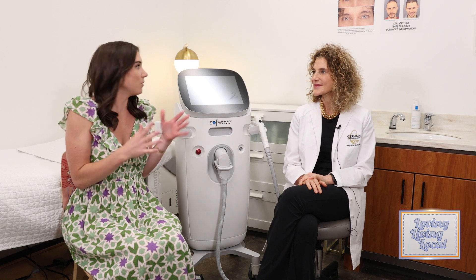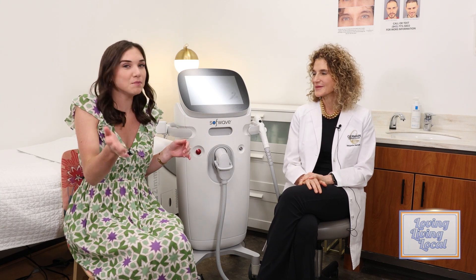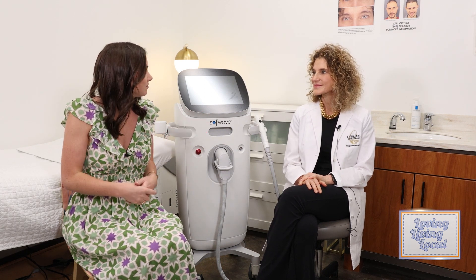So we're here talking about lifting your skin, but without going under the knife, right? So how can people at home try this out? So this, what we're talking about is SoftWave. And here's the device right here.